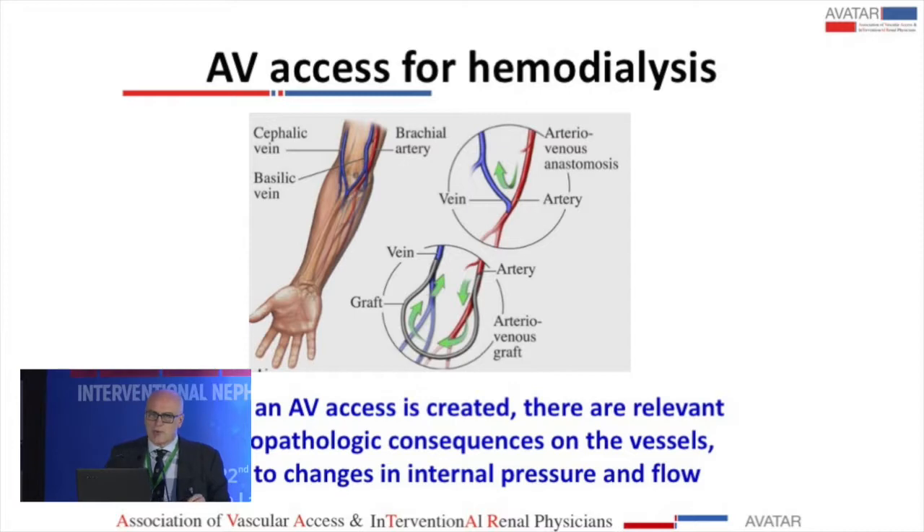When a vascular access is created there are consequences. Somebody says that we induce a disease and there is a big change. There are consequences from the physiopathologic point of view on the vessels, and these are due to two events: first, a change in flow, and a change in pressure.